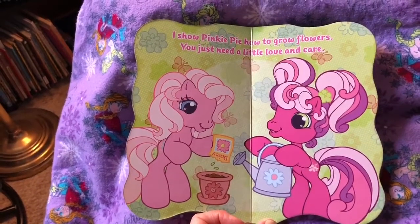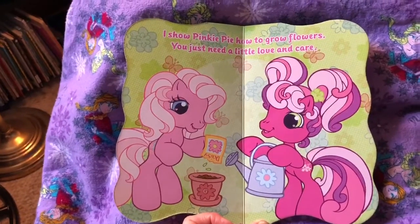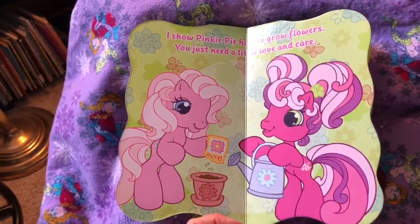I show Pinkie Pie how to grow flowers — you just need a little love and care, and water and sunshine. Look, she's planting daisies it looks like.